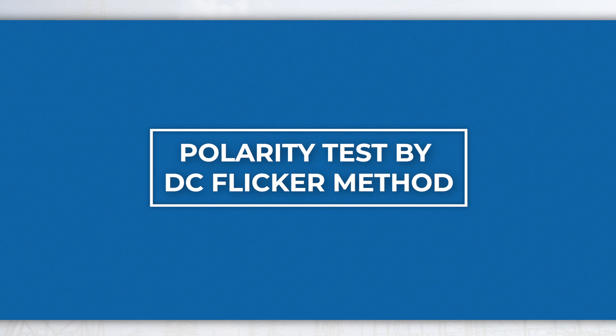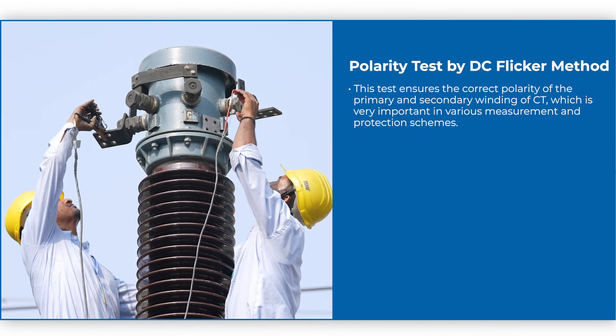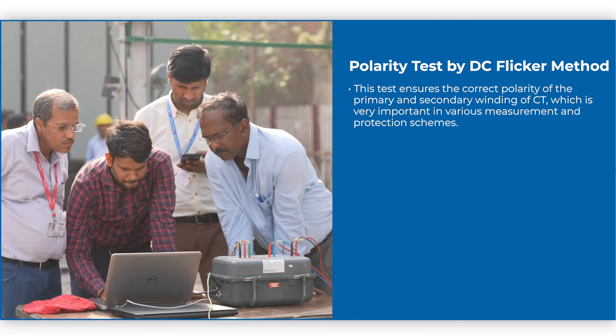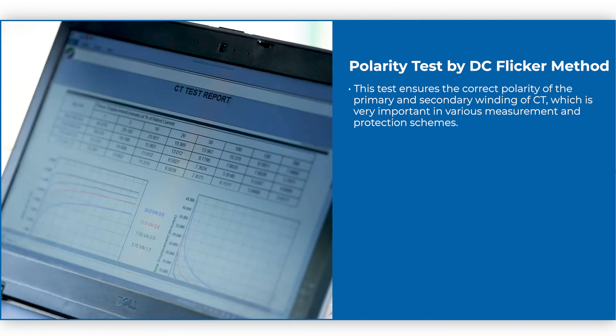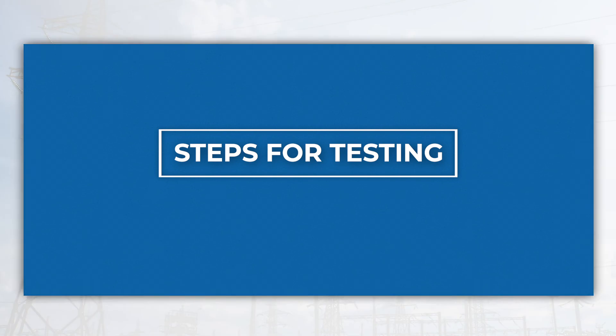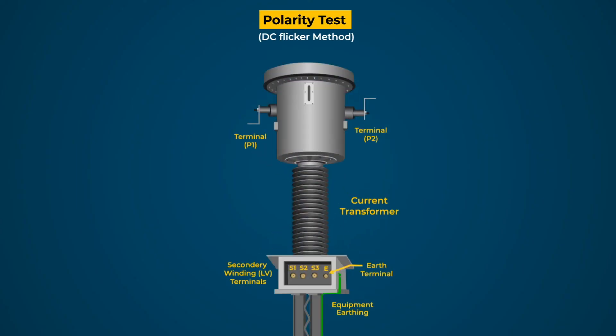The polarity test by DC Flicker method ensures the correct polarity of the primary and secondary winding of the CT, which is very important in various measurement and protection schemes. Identify or mark the HV terminals as P1 and P2, and all LV terminals as S1, S2, and S3.